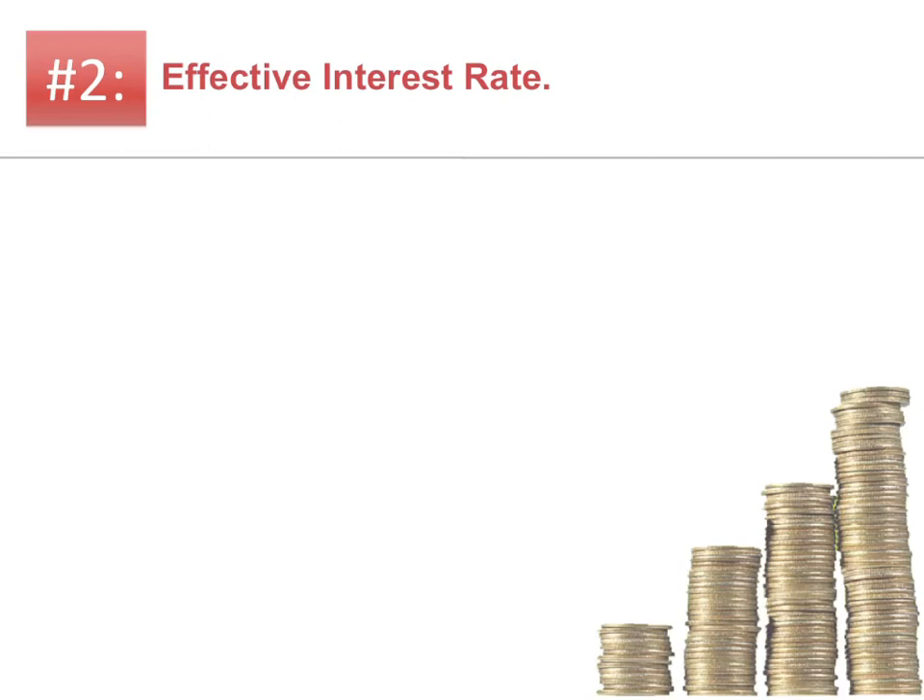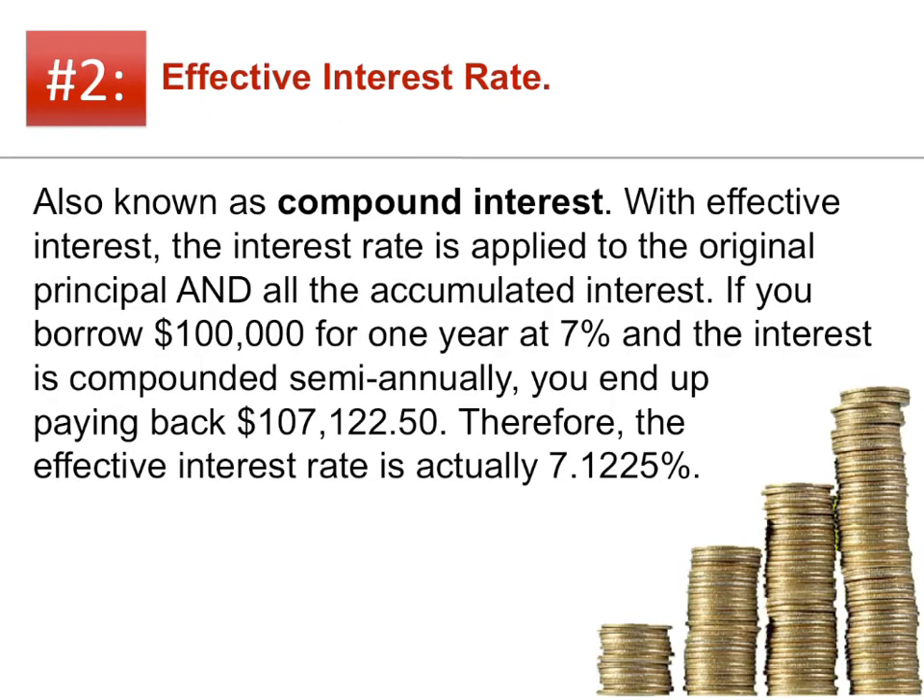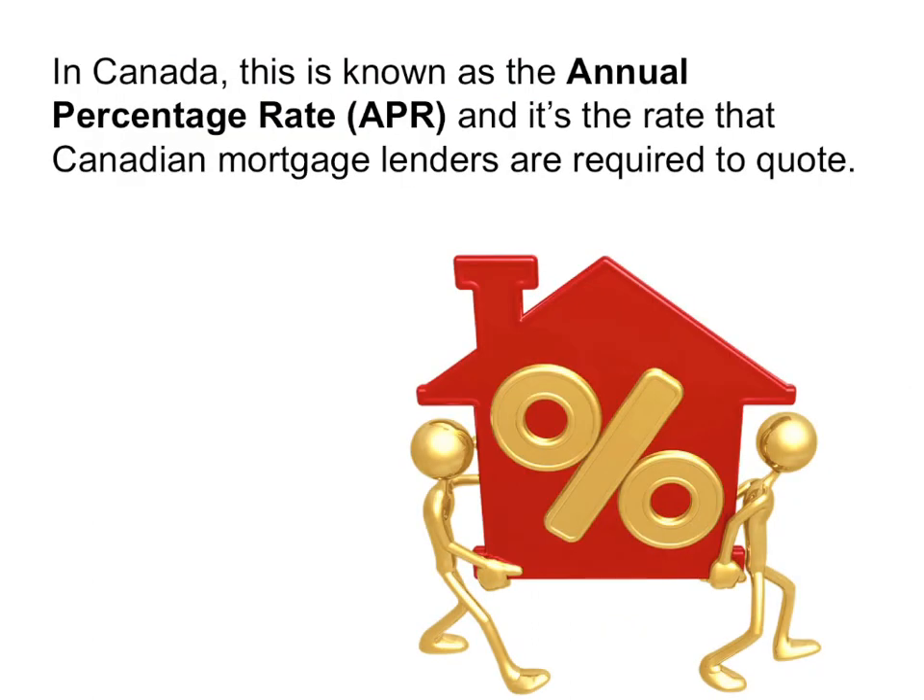Now let's talk about effective interest rate, also known as compound interest. With effective interest, the rate is applied to the original principal and all the accumulated interest. If you borrow $100,000 for one year at 7%, and the interest is compounded semi-annually, you end up paying back $107,122.50. Therefore, the effective interest rate is actually 7.1225%. In Canada, this is known as the annual percentage rate, or APR.